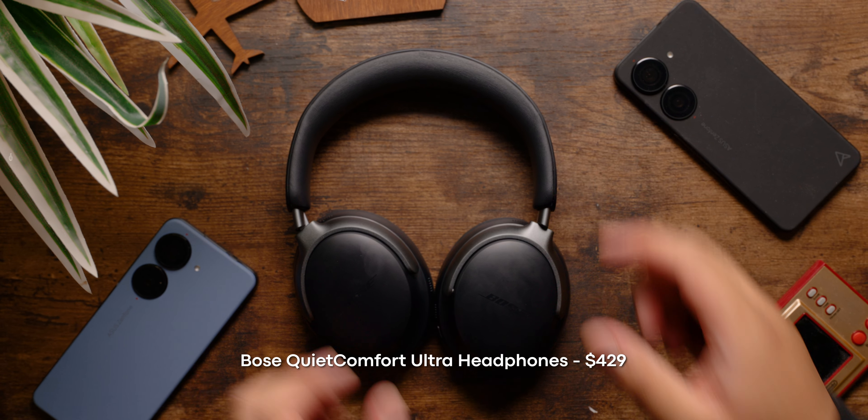Now, if headphones are a little too bulky for your taste, I'd highly recommend just getting a pair of true wireless earbuds instead. You can check out this video here for our list of the best wireless earbuds you can buy right now.